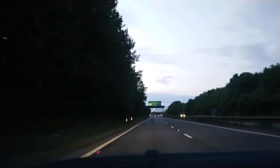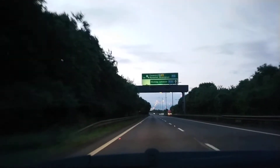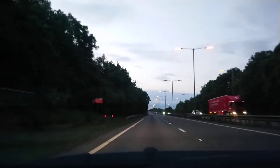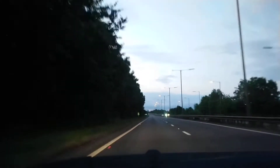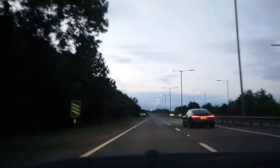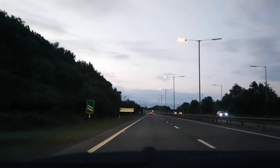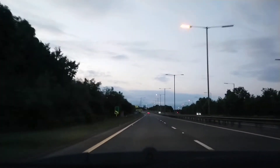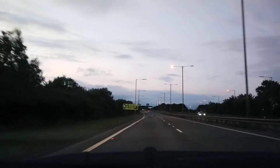The low pressure sodium streetlights have had a little chance to come on, so some of them are starting to get bright. However, very few of them work — in fact I'd say more don't work than do. There are also some high pressure sodium streetlights down here as well.